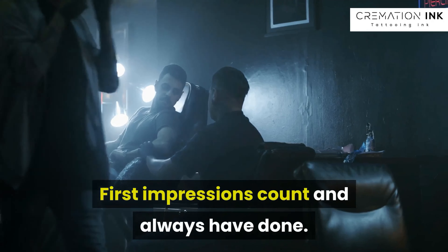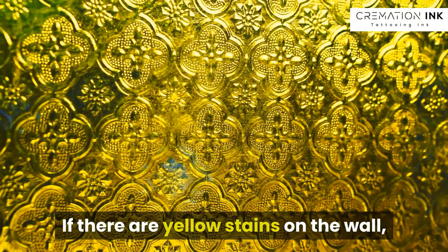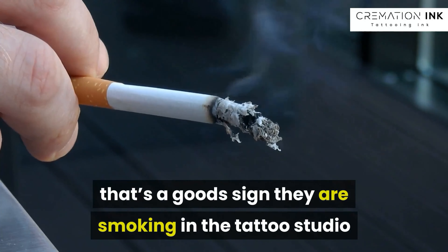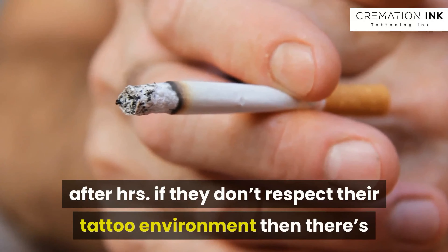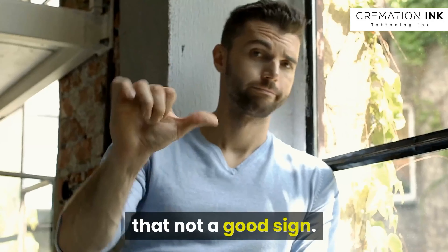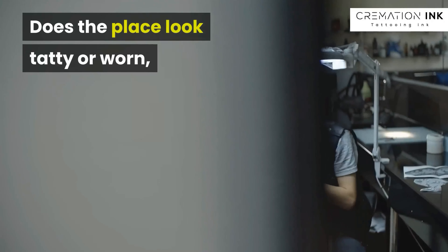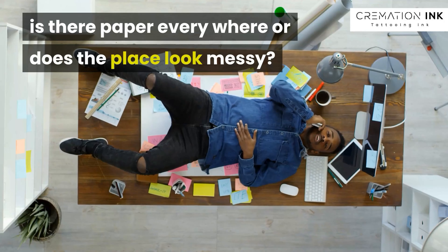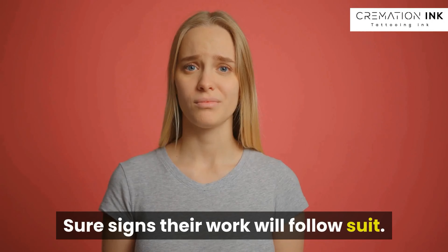First impressions count, and always have done. If there are yellow stains on the wall, that's a good sign they are smoking in the tattoo studio after hours. If they don't respect their tattoo environment then that's not a good sign. Does the place look tatty or worn, is there paper everywhere, or does the place look messy? Sure signs their work will follow suit.